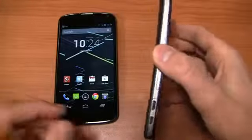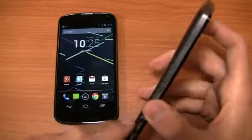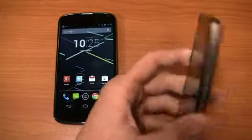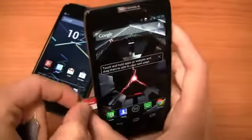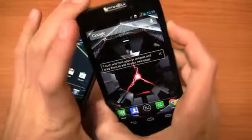The Droid Razr HD has a very typical Motorola design. On this side you've got a micro SIM card slot, an HDMI port, and a micro USB charging port. There's a 3.5mm headphone jack, a power button, and a volume rocker. Using a SIM ejector tool, I can show you the micro SD card slot and the micro SIM card slot. Because I pulled that out, I'll need to restart it.